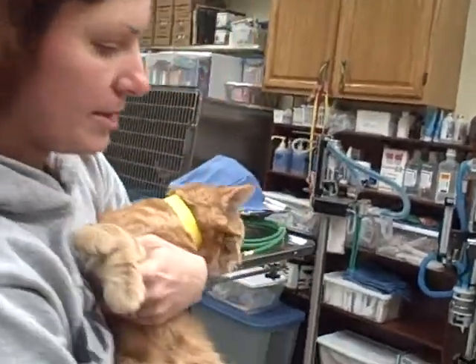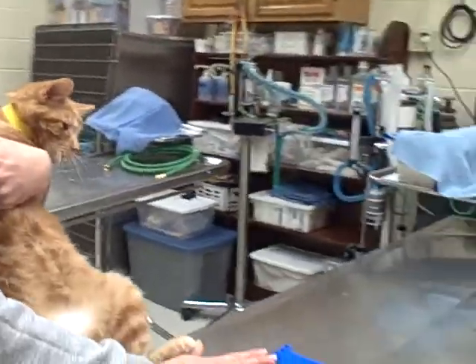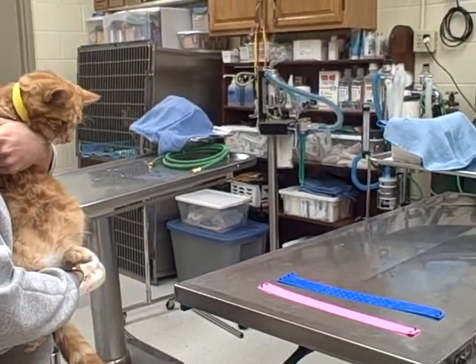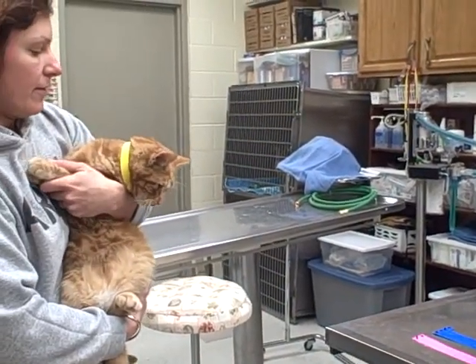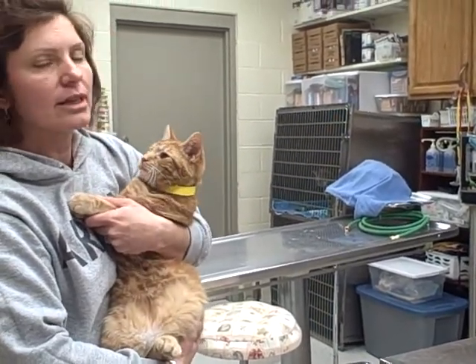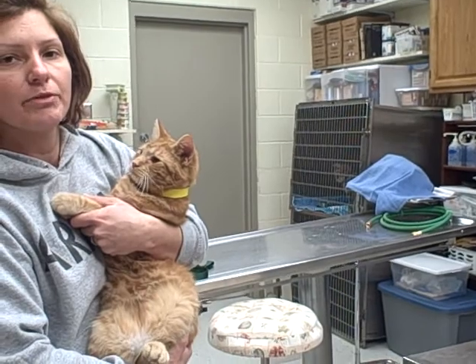If the animal is already spayed and it's a female, it's going to wear a pink collar. If it's a boy and has been neutered, it will be a blue collar. If it's intact, it will remain with the yellow color until the day we perform the surgery.